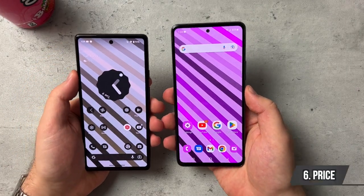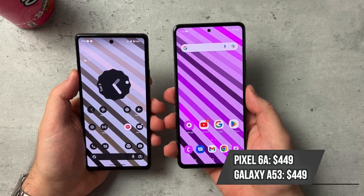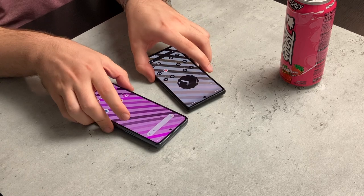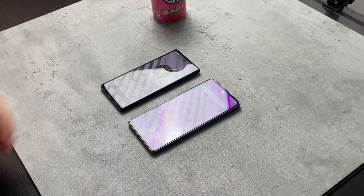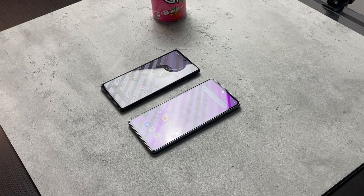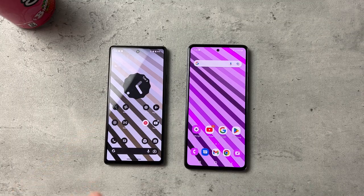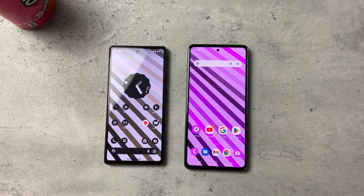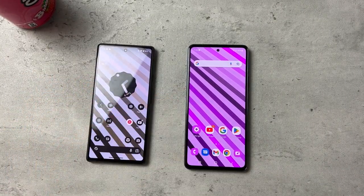That brings me to price. They're both $449-$450 and the Galaxy A53 has been out longer so you'll see it go on sale. I believe the Pixel 6a will go on sale too. Both aim to bring mid-range performance, but I think the Pixel 6a has done a much better job — even at $449 it still feels like a premium device, like the Pixel 6 and 6 Pro. I would put my $449 into the Pixel 6a for great performance, great camera, and great software.